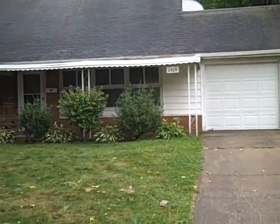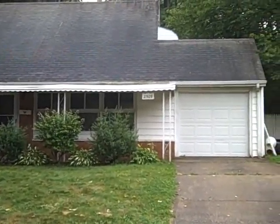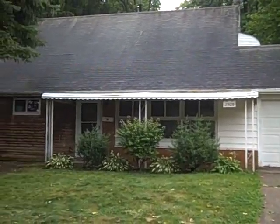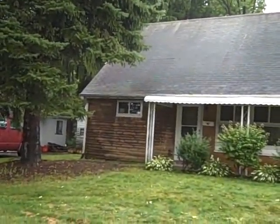Here we are in front of 2509 Windsor on the south side of Youngstown. This is a four bedroom, two full bath bungalow on concrete with central air.